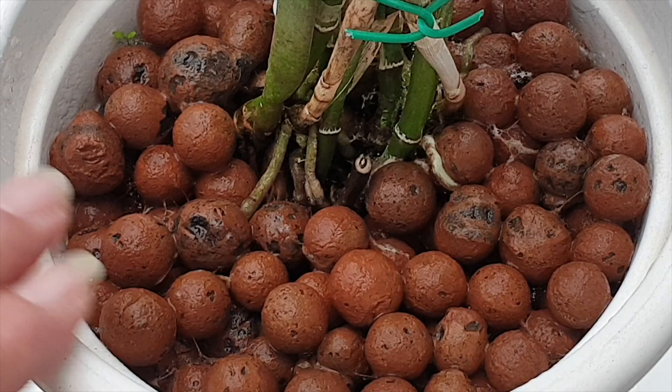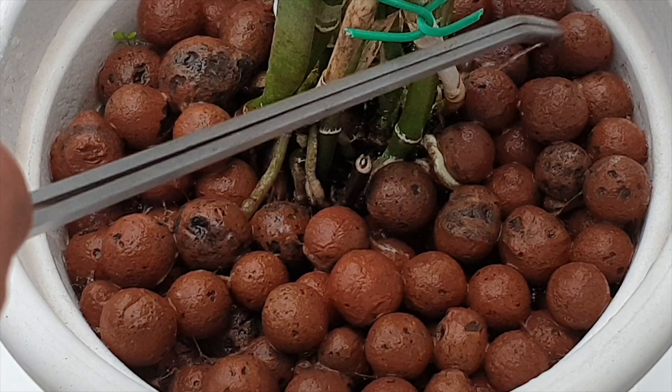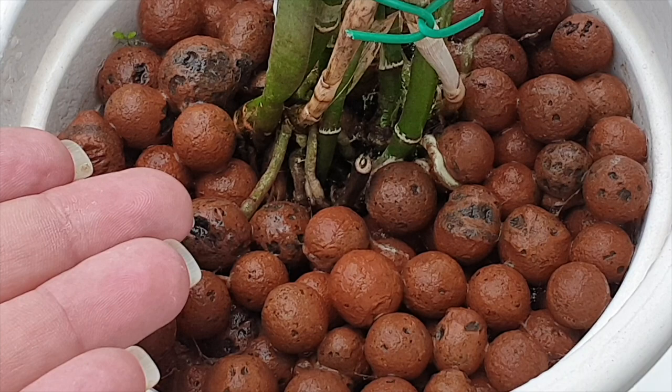Once the hydrogen peroxide has done its job and has stopped fizzing, it just turns into water — which, hey, in semi-hydro and self-watering setups, makes perfect sense. Whatever remains in the pot after the fizzing is just water, so nothing is going to hurt the orchid.